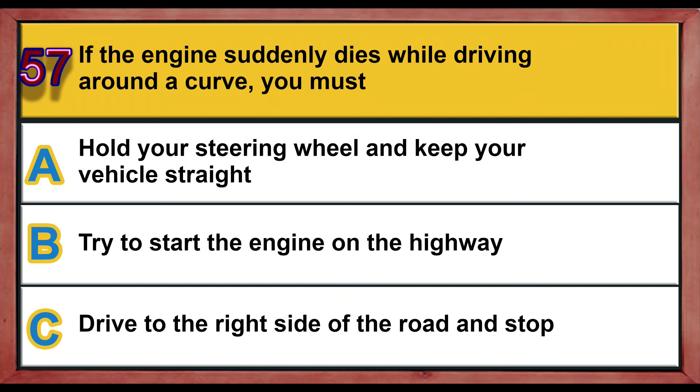Question number 57. If the engine suddenly dies while driving around a curve, you must: A) hold your steering wheel and keep your vehicle straight, B) try to start the engine on the highway, C) drive to the right side of the road and stop. Correct answer is C: drive to the right side of the road and stop.